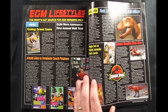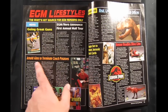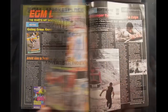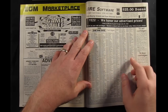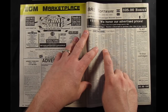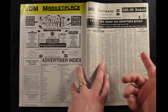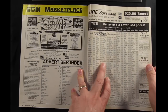EGM Lifestyles was kind of like a section of the magazine that wasn't directly about games — there's an article about Arnold Schwarzenegger's initiative to get kids to exercise, and a little piece on Jurassic Park. Here's another one of those mail order ads — this one's actually for BRE Software, which was in my hometown, so I actually went to their brick-and-mortar store. They would list not only the price they sold games for but the price they bought them for, so you'd box up whatever games you didn't want and send them in to trade for different games.